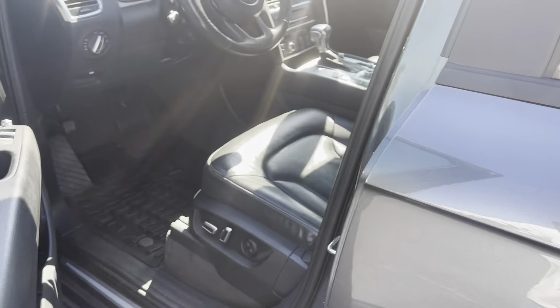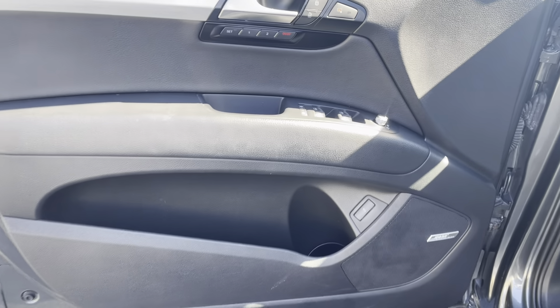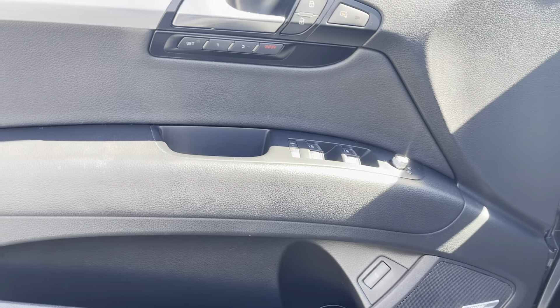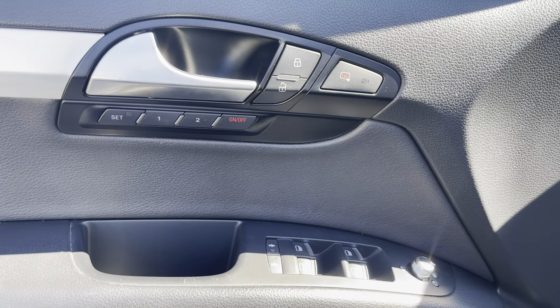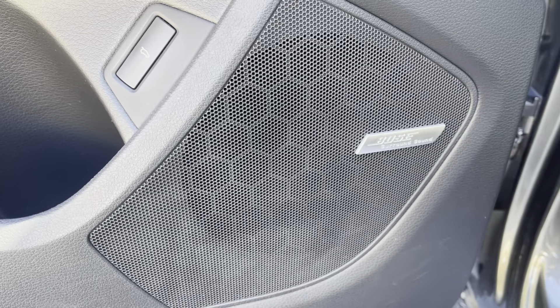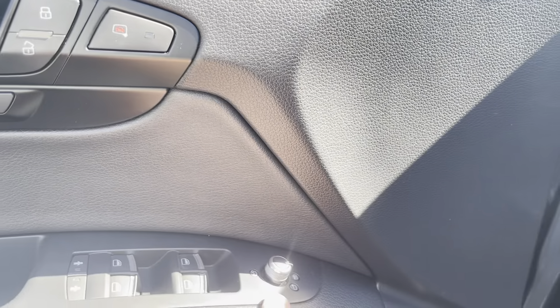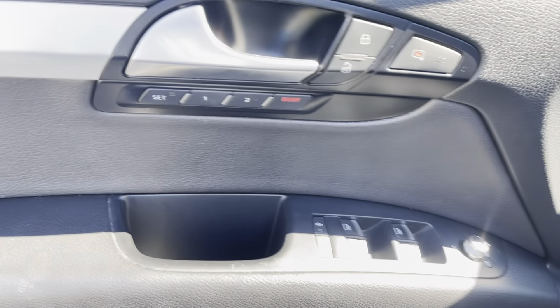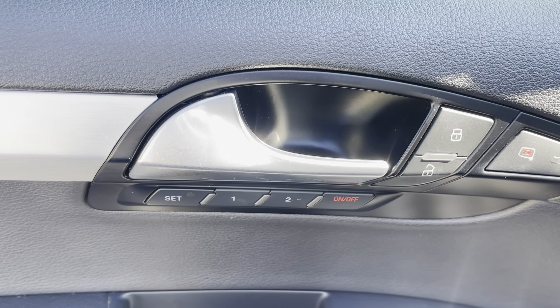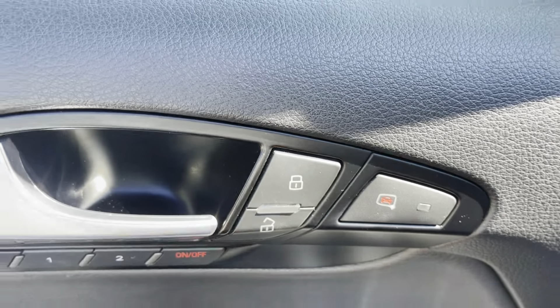Dual exhaust coming out the back really sports it up as well. Supercharged badging right there. Very nice heavy doors — when these things close, the sound just tells you it's very well built, like a bank vault. On the driver's door, you've got your Bose sound system, power rear hatch, child locks, power windows, and power mirrors — and they do fold as well, so if you're going through a car wash you can fold them in.